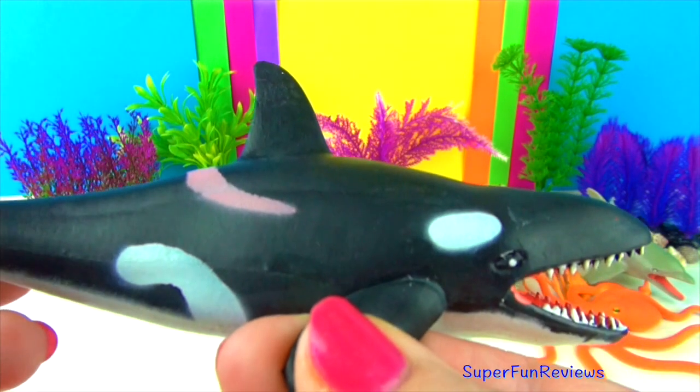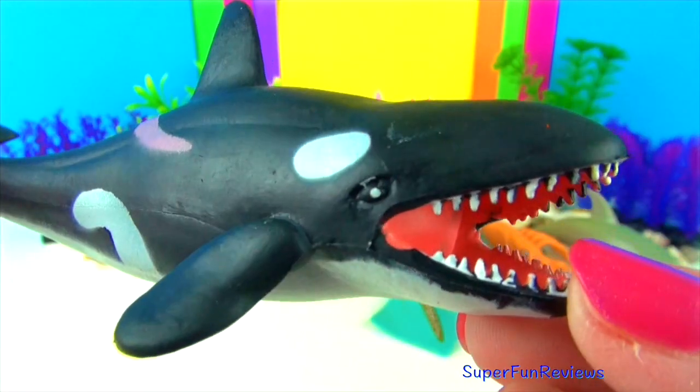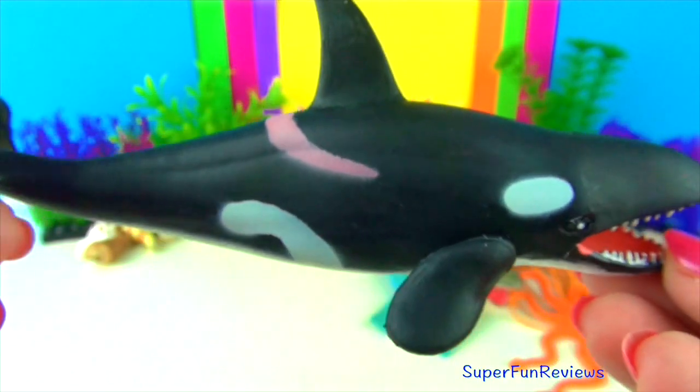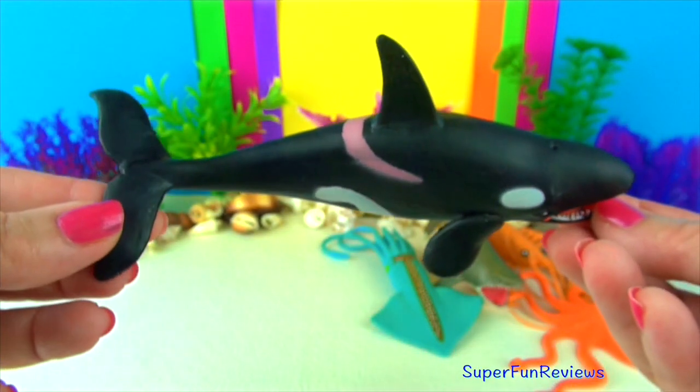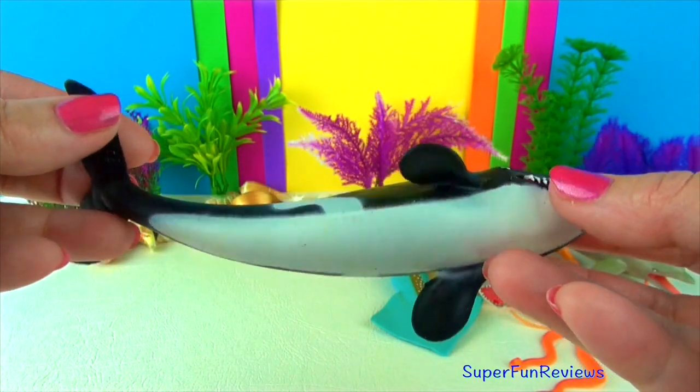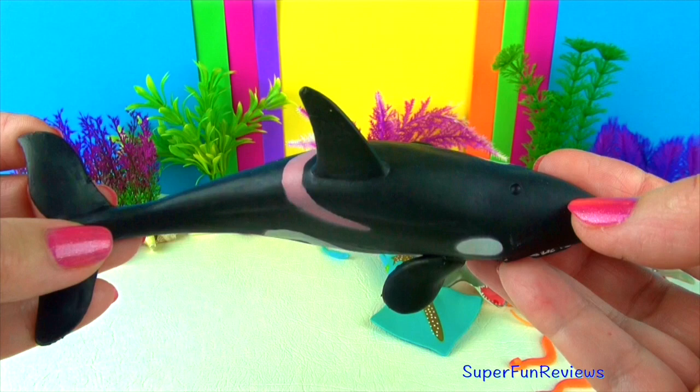The orca or killer whale is one of the world's most powerful predators. They prey on marine mammals such as seals, sea lions, whales, fish, squid and even seabirds. Their teeth can grow to four inches or ten centimeters long.